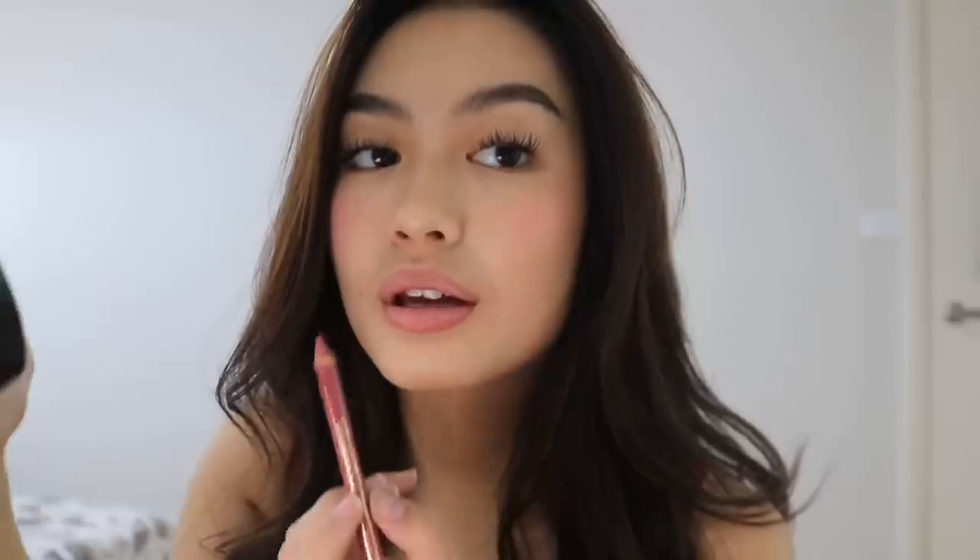Last but not least is my lips, and I don't do much. I just use a pink lip liner, line my lower lip and the top, then blend it out with my fingers. I go in with some gloss — this is the Closet lip oil. And that is honestly all I do. This is basically what I do on the daily — my everyday makeup routine. I hope you guys enjoyed! Please comment down below. I'll see you in my next YouTube vlog!